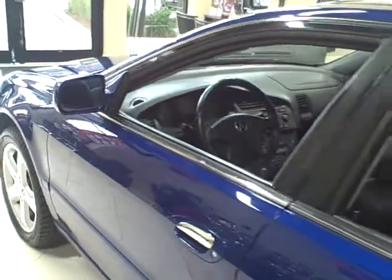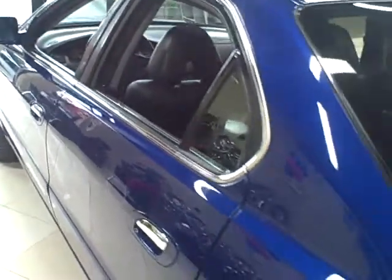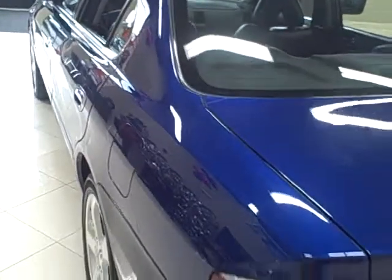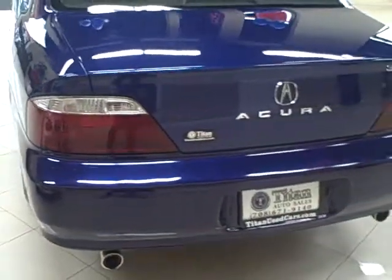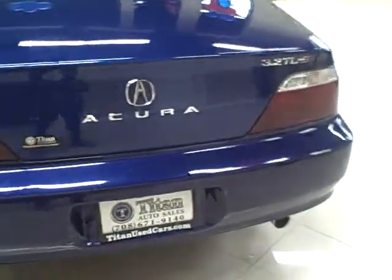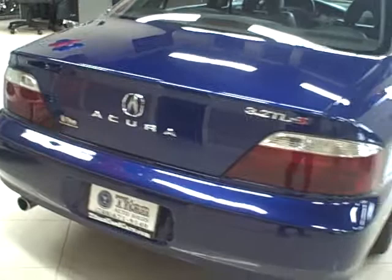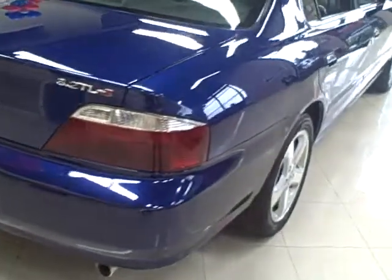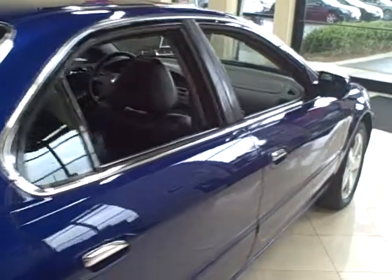This Acura TL has been completely serviced, including the replacement of the timing chain. It is well maintained and comes equipped with great options like 17 inch alloy wheels, a sport tuned suspension, vehicle stability assist, and an engine that puts out 260 horsepower.